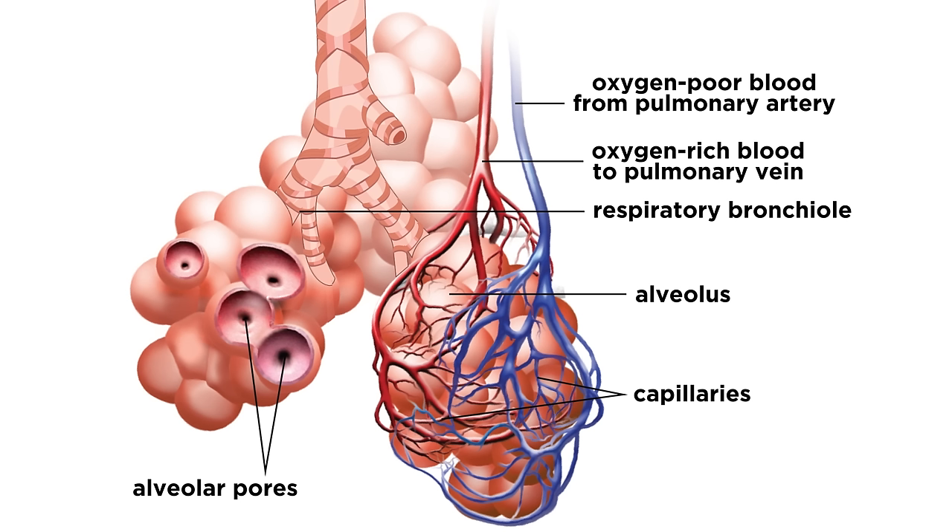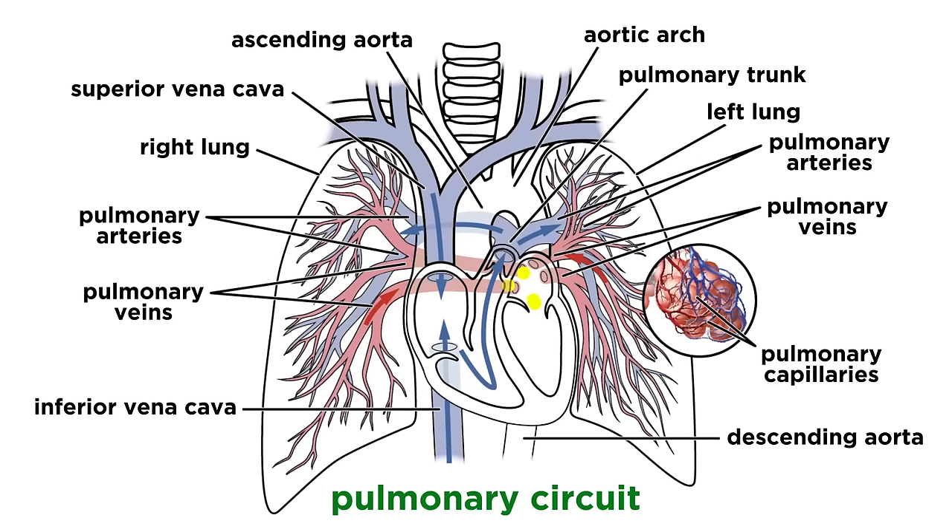As it becomes oxygenated, the blood turns bright red, and these capillary beds drain into venules, which join to form the two pulmonary veins that exit each lung, and these lead back to the left atrium of the heart to complete the circuit.